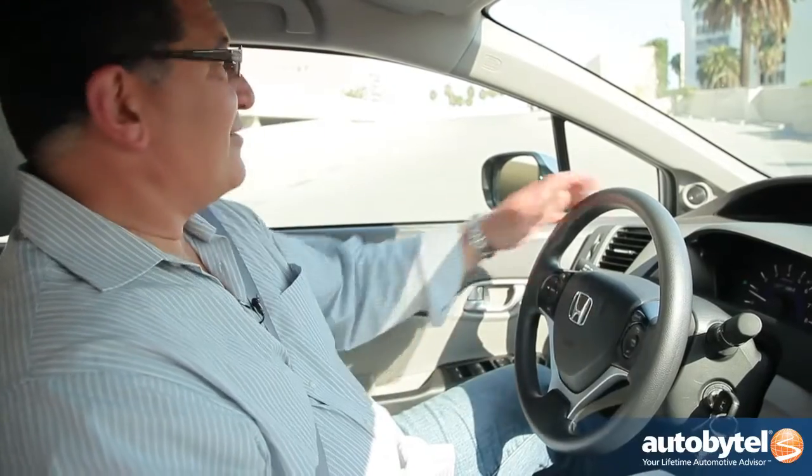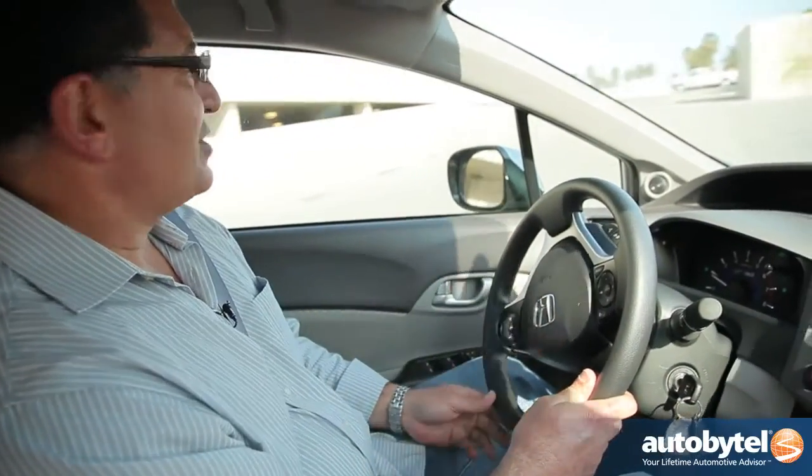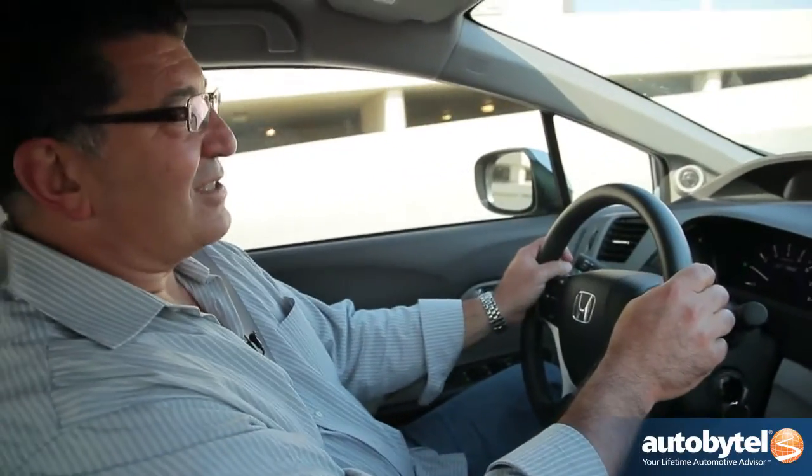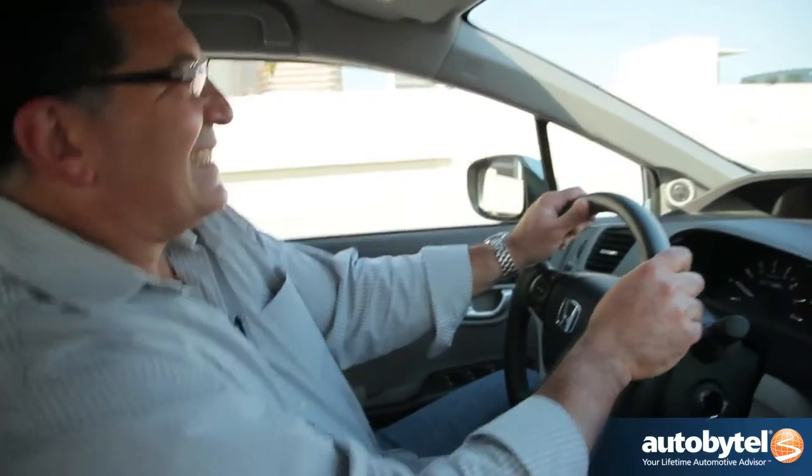As far as the drive, pretty uneventful. I mentioned the CVT transmission — it's just not a very good transmission. It's a continuously variable transmission. It just makes this whiny noise and it's not a whole lot of fun.